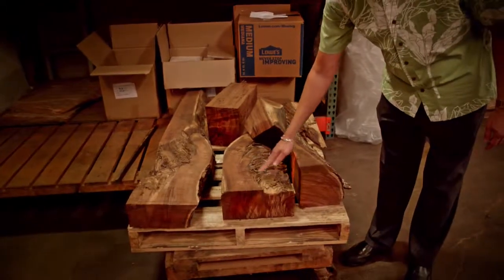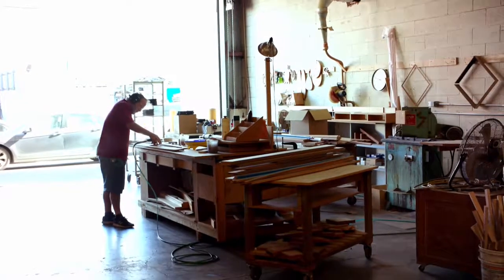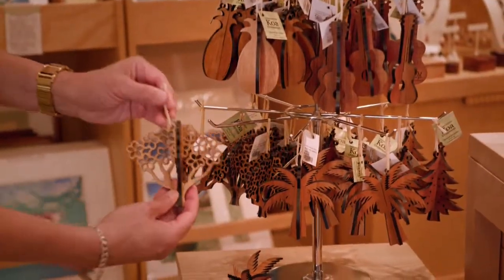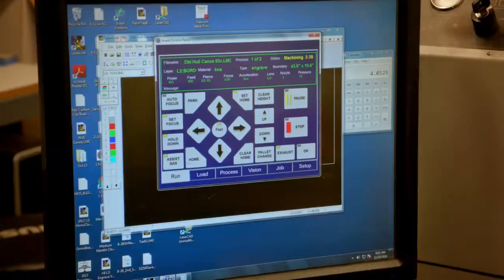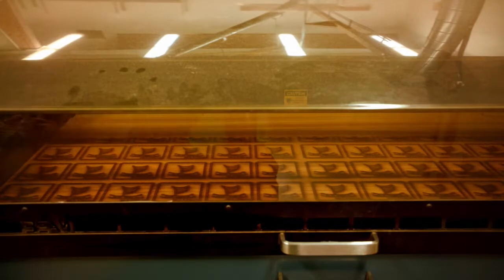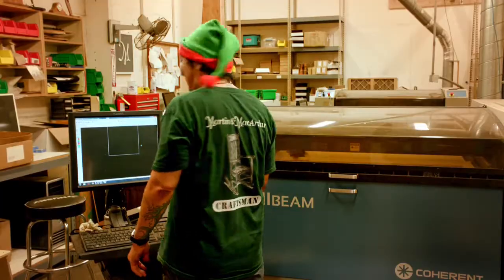Even smaller pieces of koa wood that have rot in them are preserved and used by our craftsmen to make smaller items such as corkscrews, wine stoppers, and ornaments. The laser cuts coasters — it's the only way to get the engraving and detailed laser cutting of designs like Christmas trees and mangers.